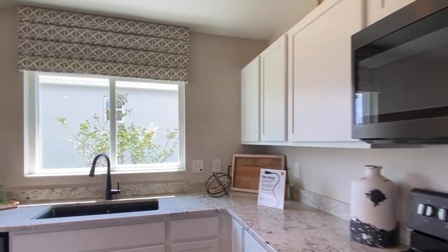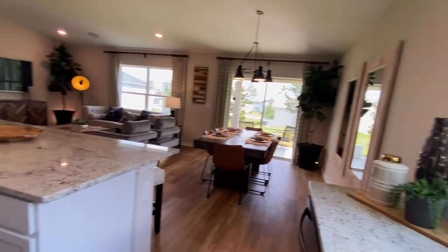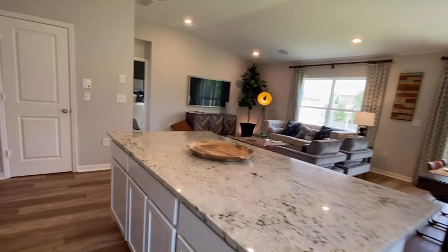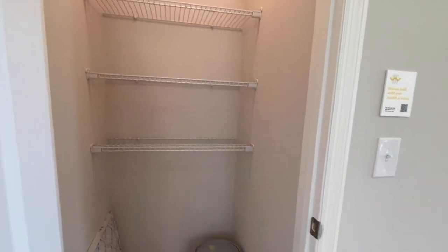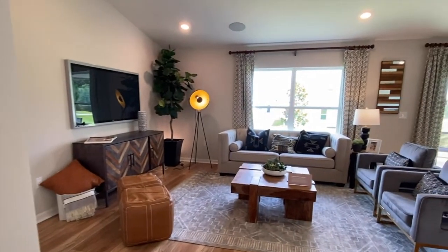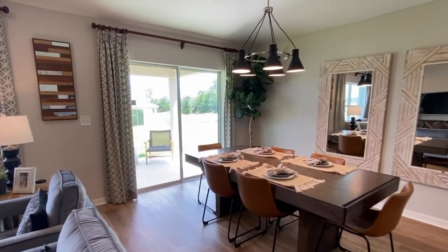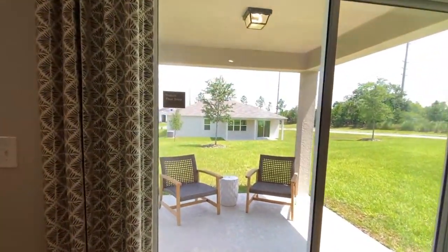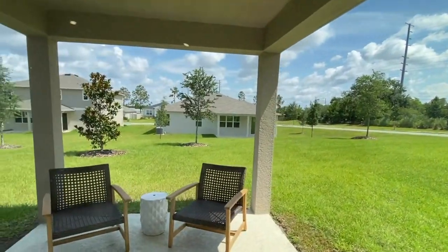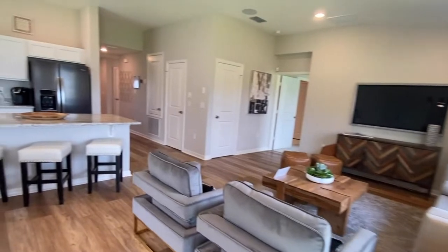We come into the kitchen. You have this beautiful window, a nice big island, and then the pantry space. If you're looking for a quick move-in, just let me know — there is one available. It's also a four-bedroom floor plan. The dining is off of your covered lanai, and the great room is overlooking your dining and kitchen space.